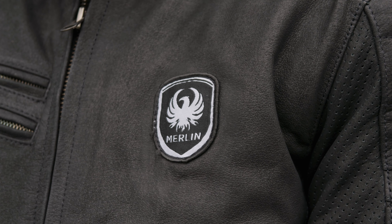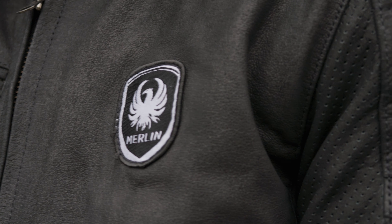It has a CEA certification. Merlin has quite a range when it comes to the features and price points of their clothing. Foundationally, they are still quality items, but you definitely do get more the more you pay.